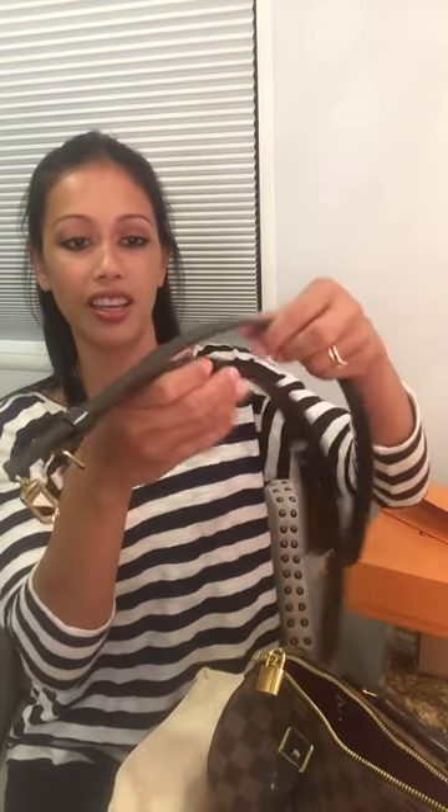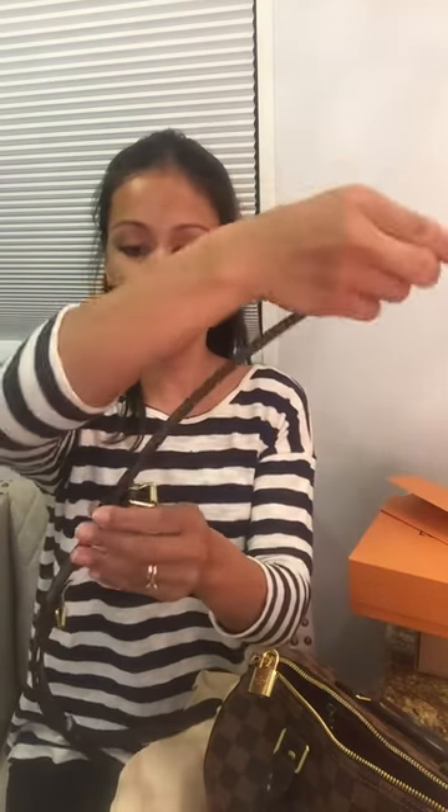So inside here is the bandoulière strap. I'm sure you guys are familiar with it — the Speedy comes with an extra piece so you can make it longer. You can make it into a crossbody, wear it on the shoulder, or carry it as a top handle.